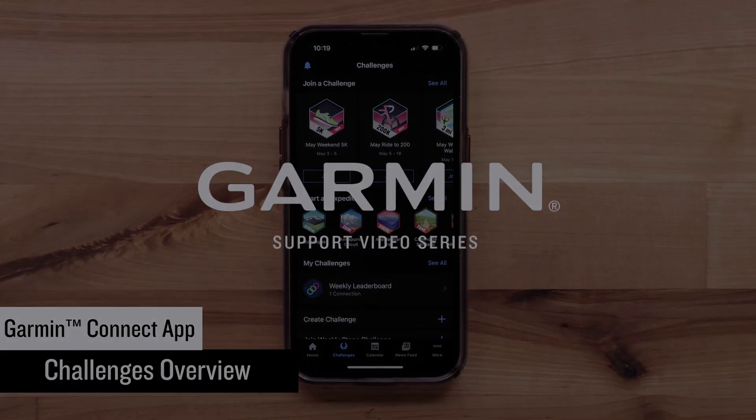Start by opening the Garmin Connect app on your compatible smartphone. Then, select Challenges at the bottom. Here you can see all the current challenges offered in Garmin Connect. To view all current Garmin Connect challenges, select See All.